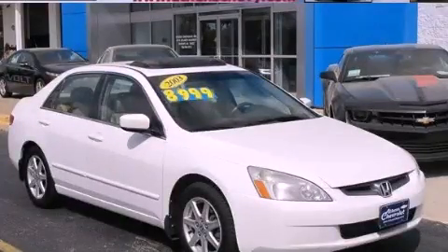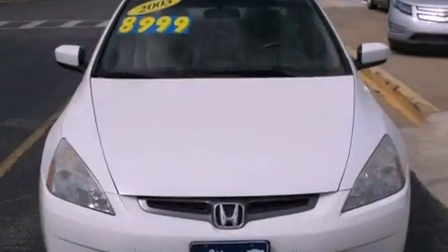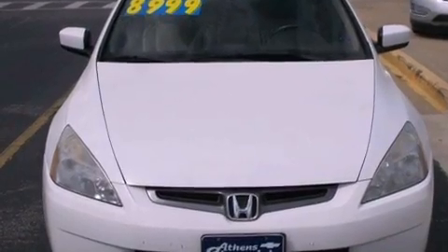This is a 2003 Honda Accord. It has a 3.0-liter six-cylinder engine and a five-speed automatic transmission.